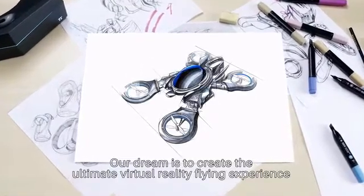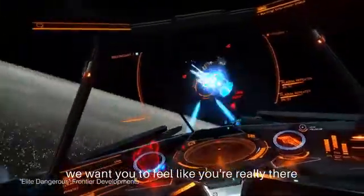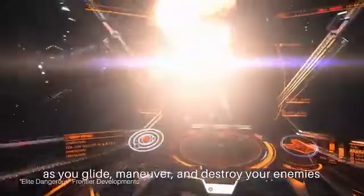Our dream is to create the ultimate virtual reality flying experience. We want you to feel like you're really there as you glide, maneuver, and destroy your enemies.